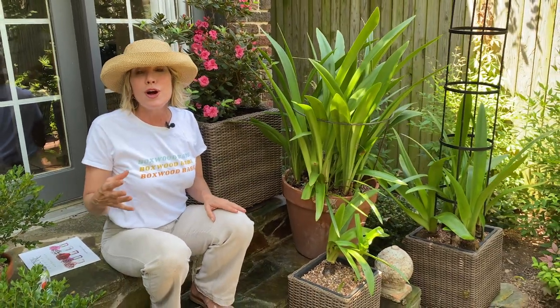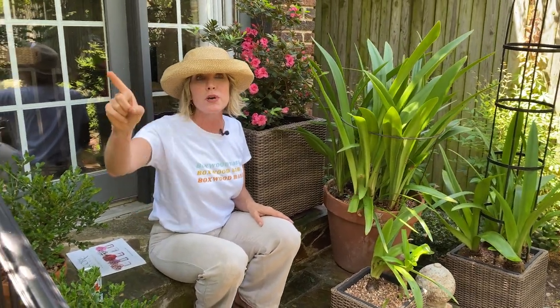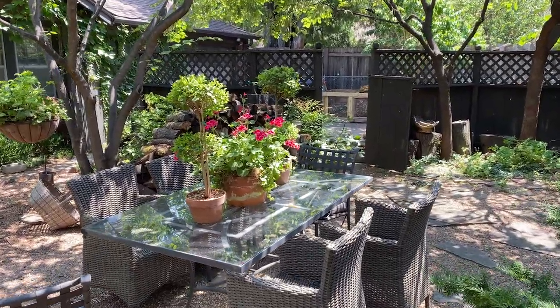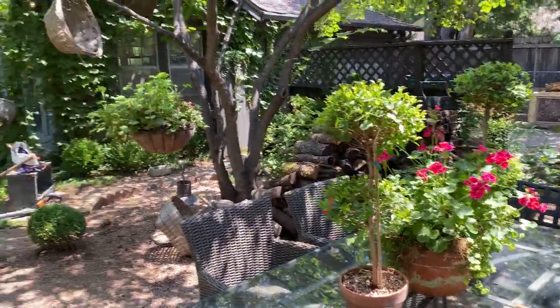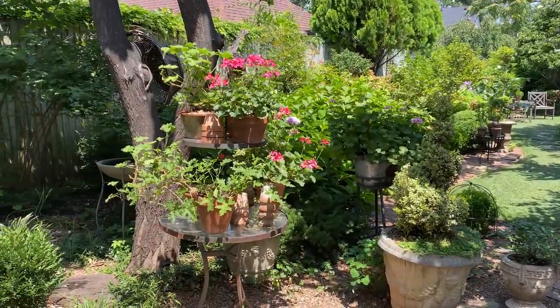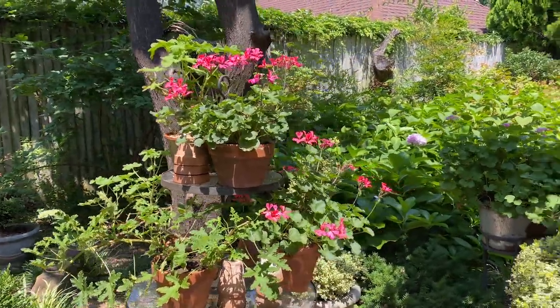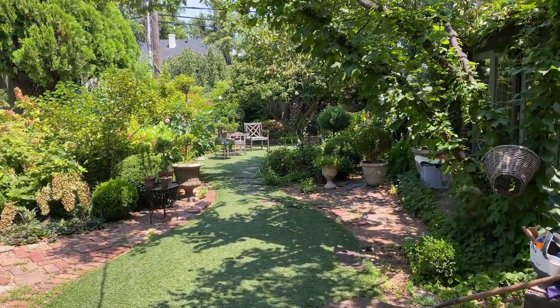Why did I select this color for this spot? Because it creates a wonderful color echo. You guys know that Encore azaleas rebloom, so this one looks fabulous here. Stuart, if you wouldn't mind slowly panning over to my dining table, and then in the distance to the geranium theater, and then also to the huge concrete saucer that has this same color — it's kind of a deep coral pink. This is one of my favorite colors to use in the garden this time of year.